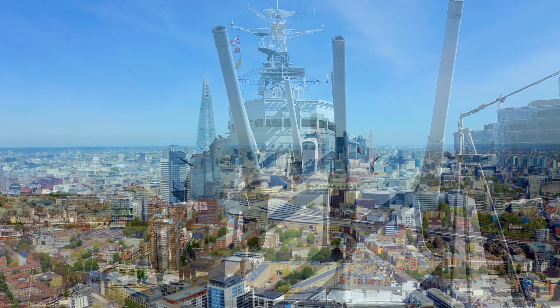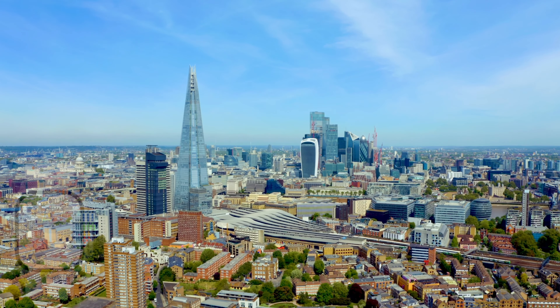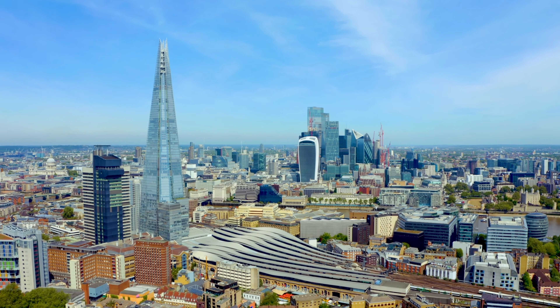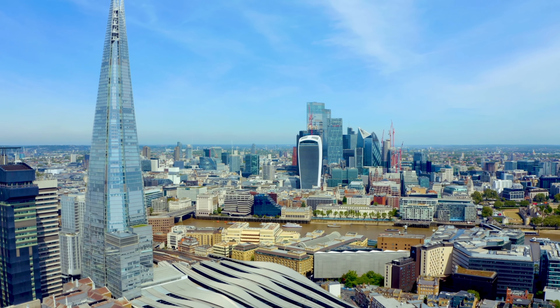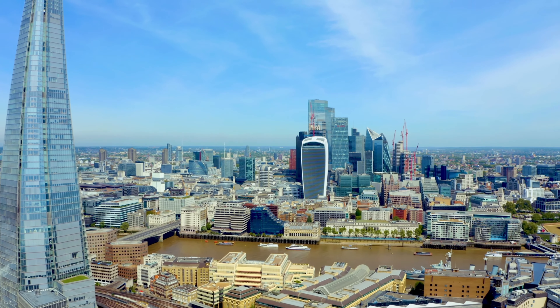The Shard in London offers a unique view of the city. Standing at 1,016 feet, the Shard is the tallest building in the UK and provides stunning views of the city from its observation deck. Visitors can take the high-speed lift up to the 72nd floor, where they can gaze out at the sprawling skyline from the viewing gallery. On a clear day, guests can even see as far as Windsor Castle and Wembley Stadium.